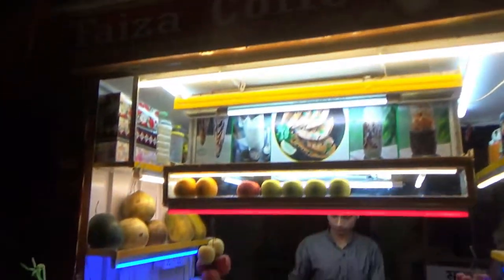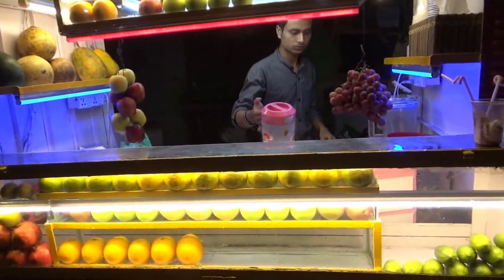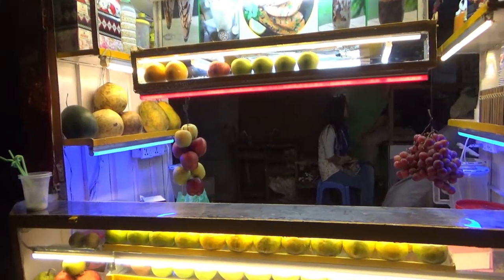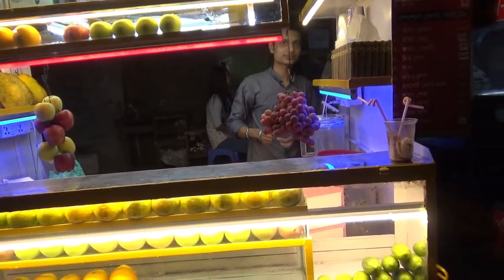The first one is Fiza Coffee House — this is a street coffee house with different types of coffees. I can see lots of fruits in here, so most likely these are flavored coffees made with some sort of fruits. The next one is a very famous street food: chapati.